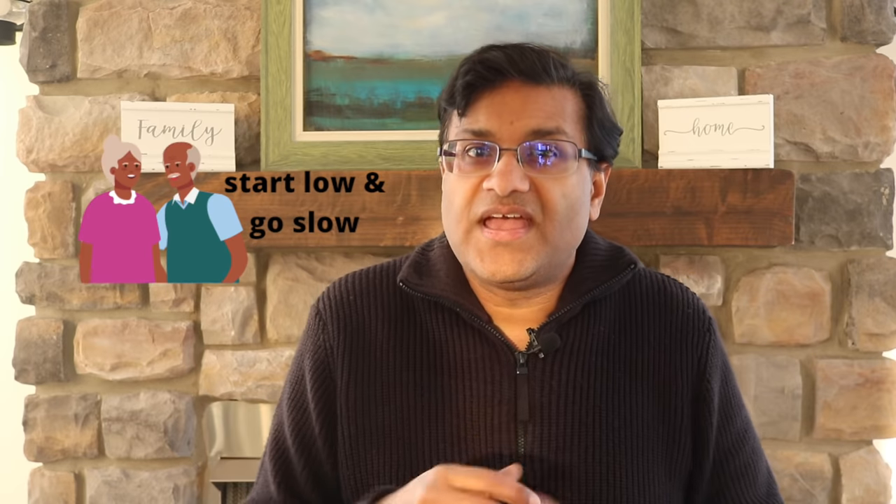Number twelve: in older adults, it can cause hallucinations, short-term memory problems, and confusion. If you are an older adult, start the dose at the lowest dose and your doctor should titrate the dose slowly to avoid side effects.